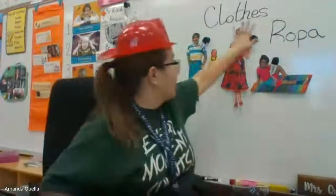Hi friends, it's Mrs. Qualla here, just trying to tell you that in case you didn't know, our work has been going over a certain theme. So for the next couple weeks we're gonna be talking about clothes.